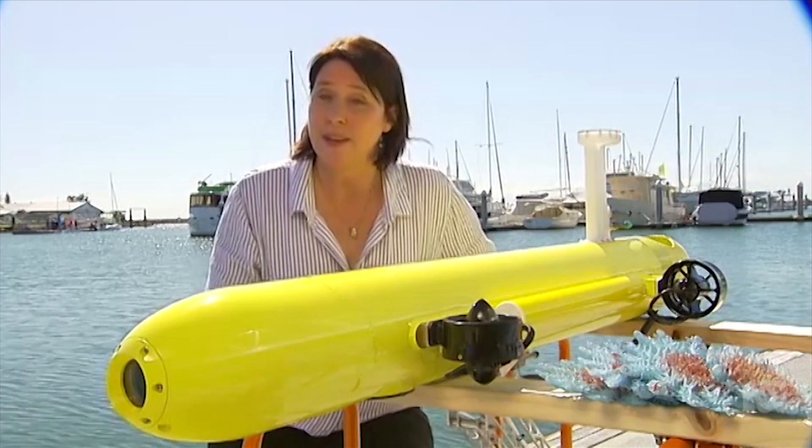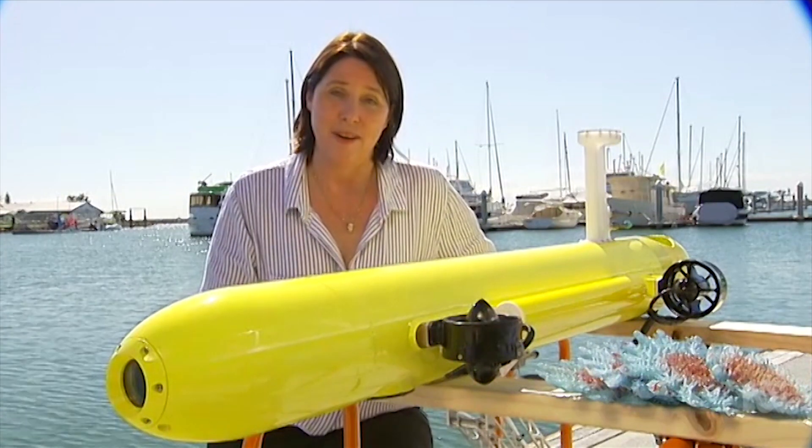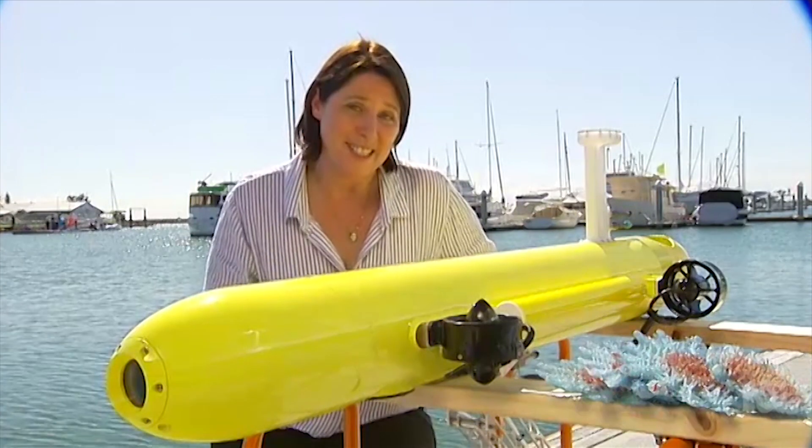Trials will begin on the Great Barrier Reef in September. But to start with, an operator will confirm that the COTSBOT has identified a crown of thorns starfish before it's allowed to inject.